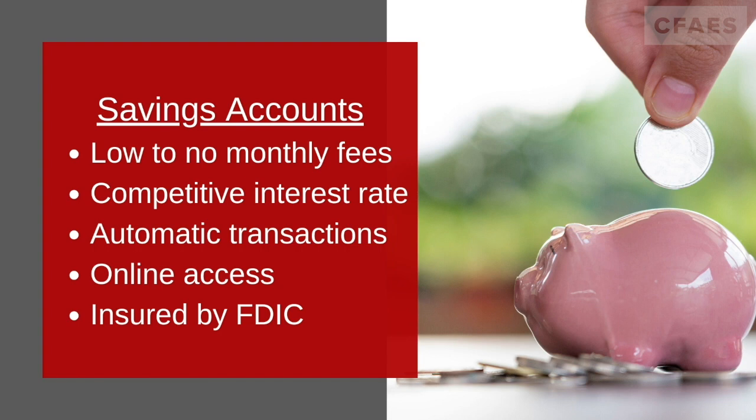The ability to access online so you can see your money without having to leave your home or before making a purchase. And finally, the most important is that it is insured through the FDIC, just in case your bank shuts down, so you can have your money back.